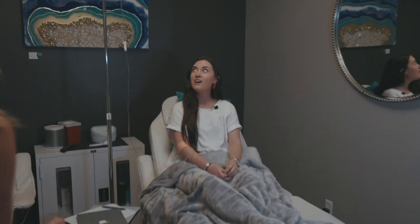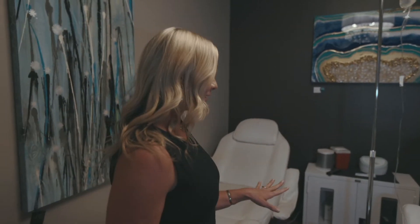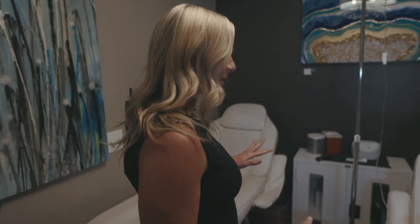Hey Cortland, how are you doing? I'm doing well. I think I have just about an hour and a half left. Awesome. So remember, this first session may take about four hours, but the more frequent you do these treatments, the less time it will take each treatment. So hang back, relax, and we'll check on you a little bit.